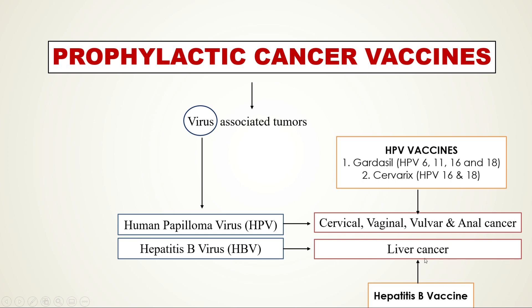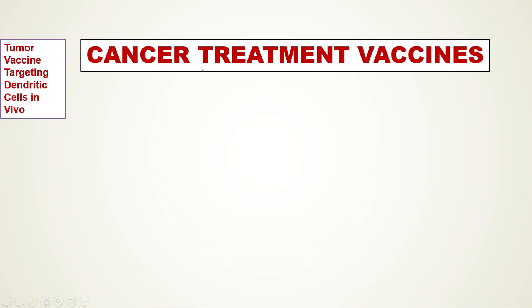That covers prophylactic vaccines. Now let's move on to cancer treatment vaccines, the second type. In this case, we need to treat a patient who has already developed a tumor. There is a tumor vaccine called Provenge, or Sipuleucel-T, which is a prostate cancer vaccine that uses the patient's own cells to develop a vaccine.